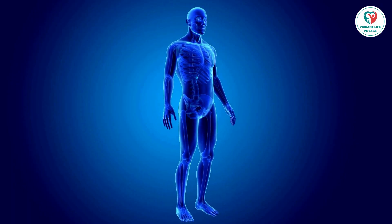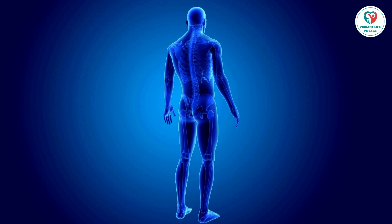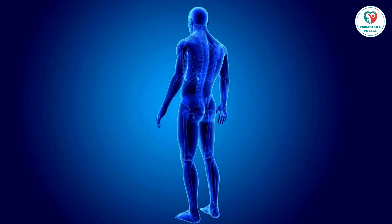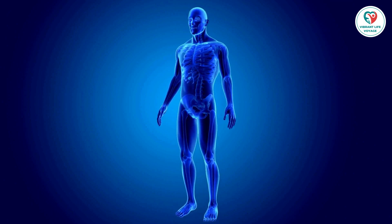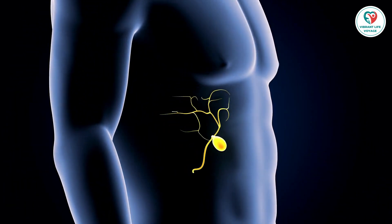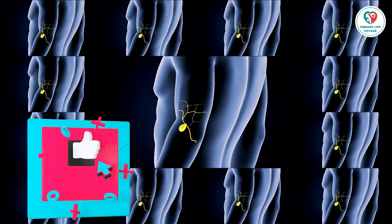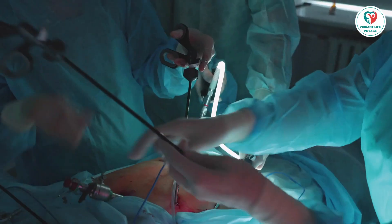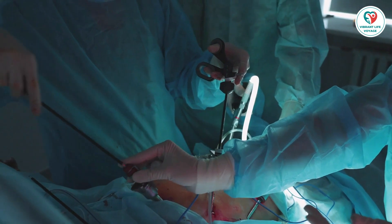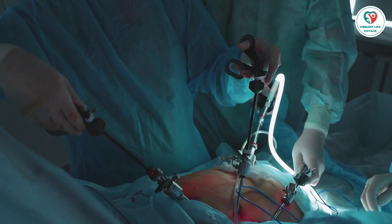Let's talk about biliary colic, which causes pain on the right side of the abdomen when gallstones block the bile duct. This pain can be intense but typically goes away once the stone passes. Acute cholecystitis is another condition involving gallbladder inflammation — it can be excruciating, causing abdominal pain and even affecting your blood pressure. Chronic cholecystitis is a long-lasting inflammation condition, often caused by gallstones blocking the duct, and it can lead to serious complications like gallbladder rupture.